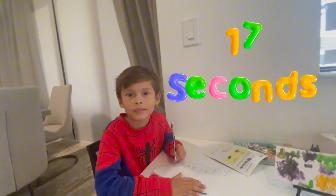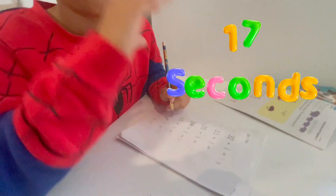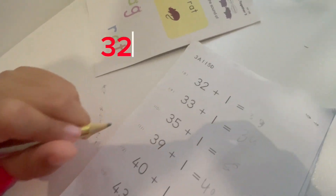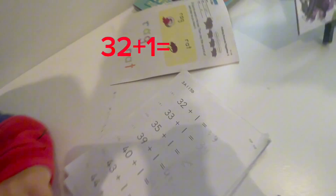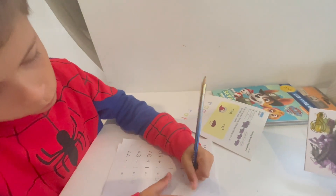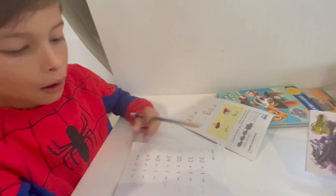So Michael took 17 seconds to do one page. Let's see — now we gotta make sure Michael did it right. 32 plus one, what is that? 33. Can you make it prettier than that? So, 32 plus one is 33.